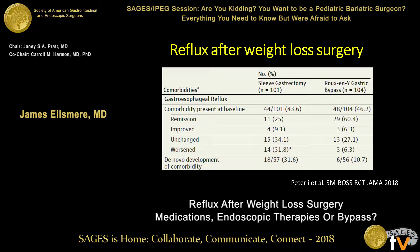This data is from the SMBOSS trial, published a few months ago. It was a randomized trial with approximately 100 people in the sleeve arm and 100 in the Roux-en-Y bypass arm. All patients underwent evaluation including endoscopy, upper GI, and manometry. At baseline in the sleeve gastrectomy arm, 43% had gastroesophageal reflux, and in the Roux-en-Y gastric bypass arm it was 46%. Importantly, patients with severe GERD or a large hiatal hernia were excluded from the trial.